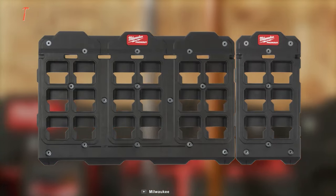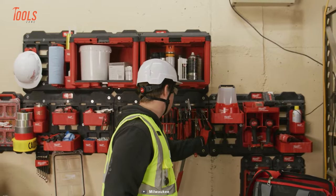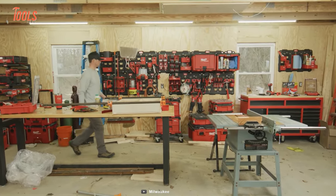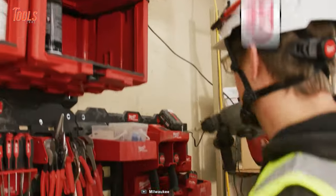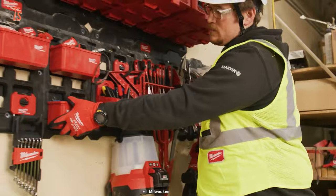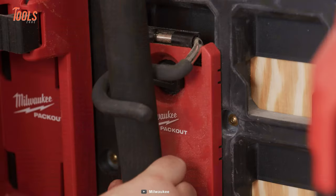This array of solutions enhances shop efficiency through quick access functionality, featuring eight robust hook styles and sizes that retain their shape under load. The assortment of tool racks and holders encompass M18 and M12 battery racks, compact wall baskets, shelves, magnetic racks, and more, enabling endless customization.